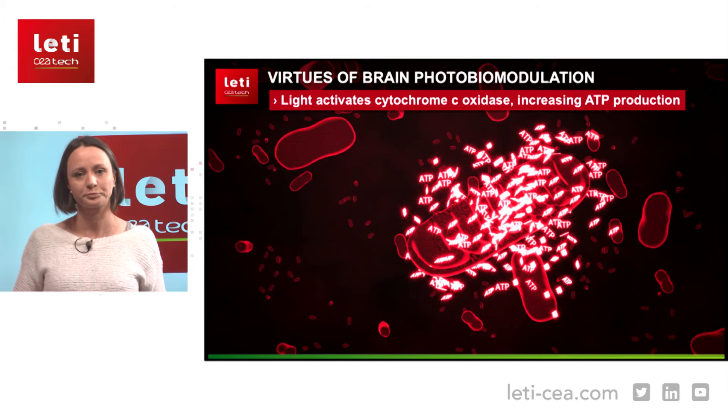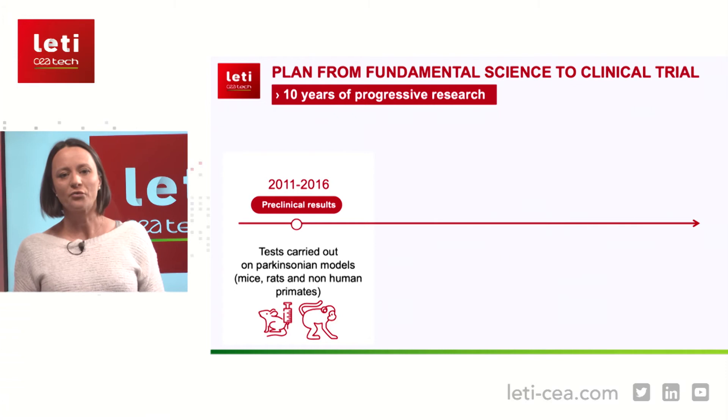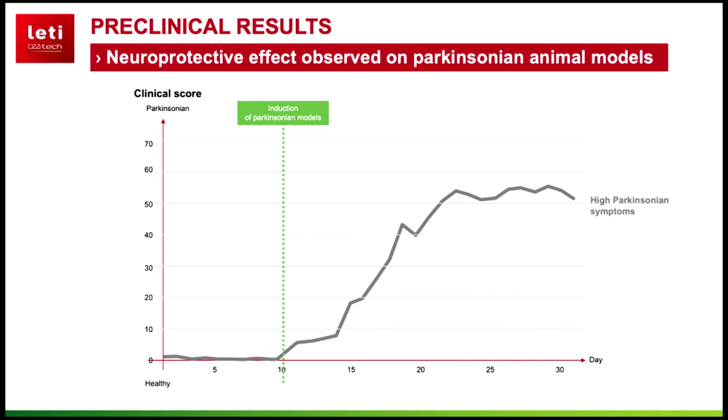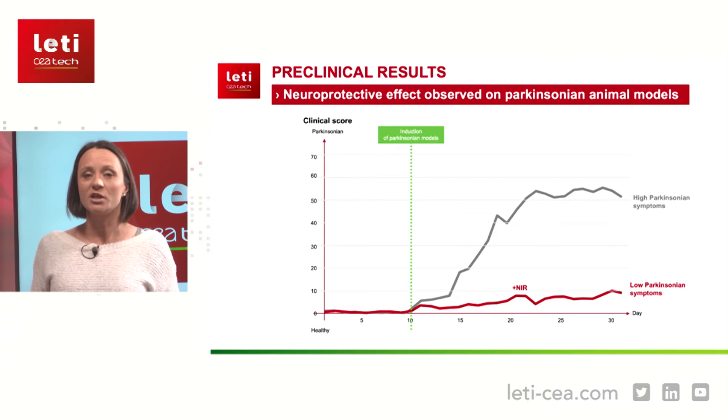This is a long-term research effort — 10 years of progressive research. We first tested on cell cultures and Parkinson's models. The clinical score we use is like a scoring system for patients, but here applied to preclinical models: various items are scored and added together. A score of zero means a healthy subject; a high score of around 70 means very significant Parkinson's symptoms.